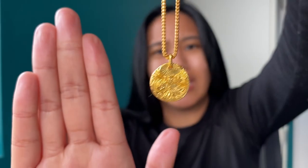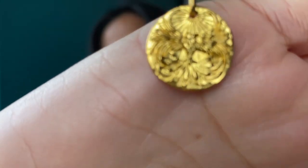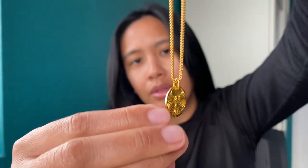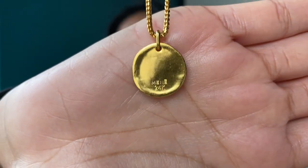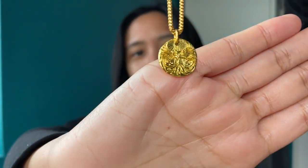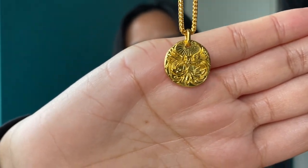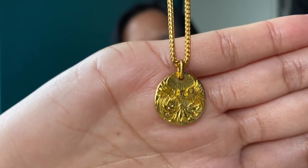Let me bring it a little closer so you can see. On the back it says "Manet" and then it has the 24 karat stamp. I love the old school vibe with this pendant — it's not a perfect finish, and it's not supposed to be. It's almost like something that was just dug up from the ground and formed into a circular pendant. I kind of like that. That's what it looks like with the franco chain.